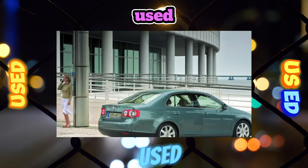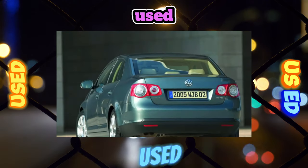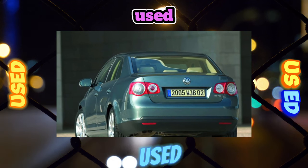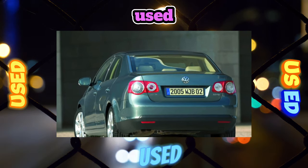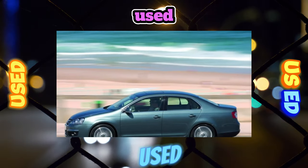Unlike its successor, the Jetta V dashboard is similar to the Golf V hatchback's. In general, the quality of the finish does not cause any complaints — only the fabric trim on the armrest of the driver's door can be criticized, as over time it rubs off and loses its former gloss.